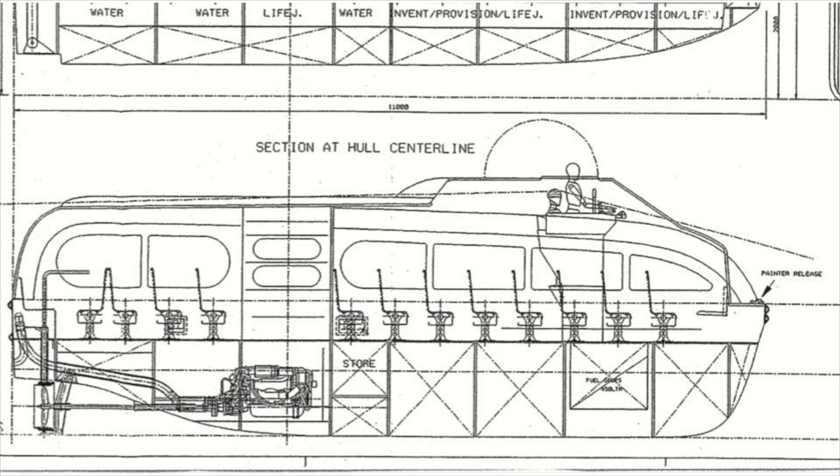The 900 liters of fuel the boat could carry would result in a theoretical range of about 450 kilometers, or 2 liters of diesel per kilometer. At the same speed, the electric drive system consumes about 15 kilowatt, so to achieve the same range I would need 675 kilowatt hours of battery.